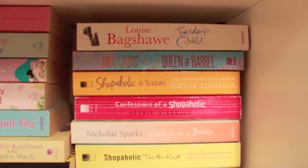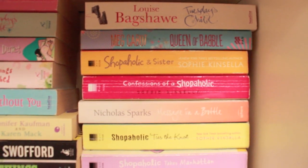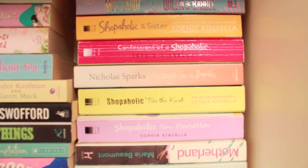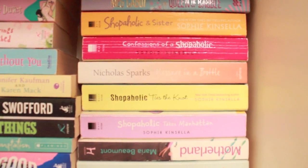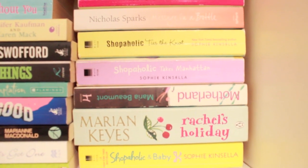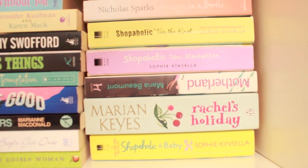Here's another Louise Bagshawe book — Tuesday's Child — Meg Cabot's Queen of Babel, and my Sophie Kinsella Shopaholic series, as well as some Nicholas Sparks books including Message in a Bottle, Motherland, Rachel's Holiday, and another Sophie Kinsella book.